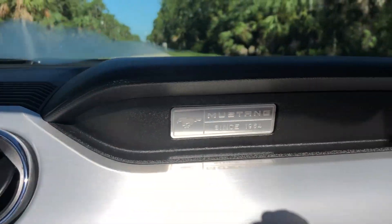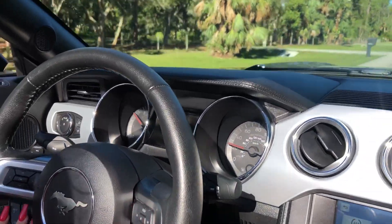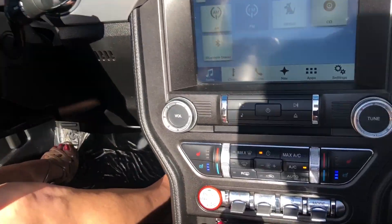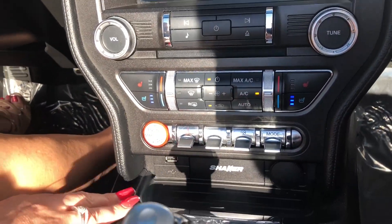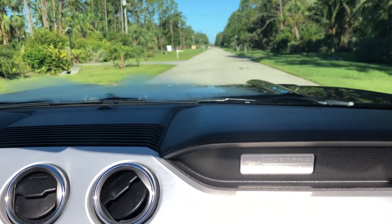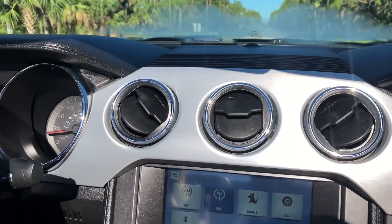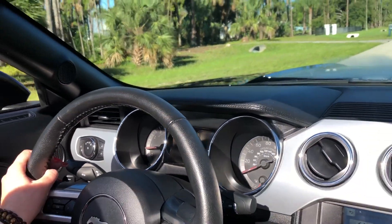We can change the mode just by pushing the button — you can do track mode, sport plus, snow, wet mode, and normal mode. Of course we all know Marianne is going to drive in sport plus. You have your multi-function steering wheel with your beautiful Mustang on it. Here's your USB option. This is a non-smoking vehicle and we have both keys to the car. There's your center console, and I may stop again to show you the instrument cluster since it's a little difficult to see right now.